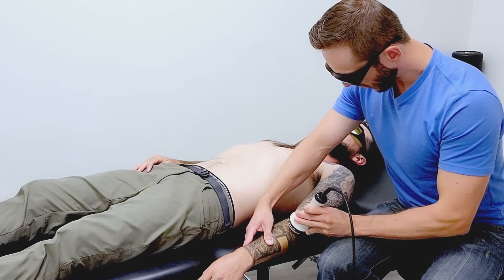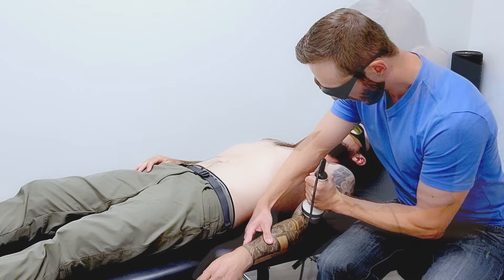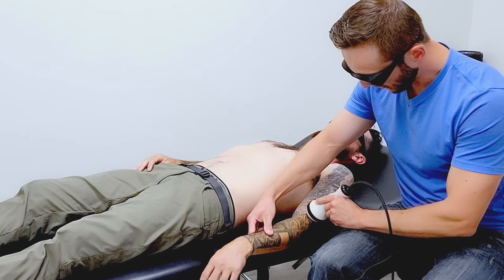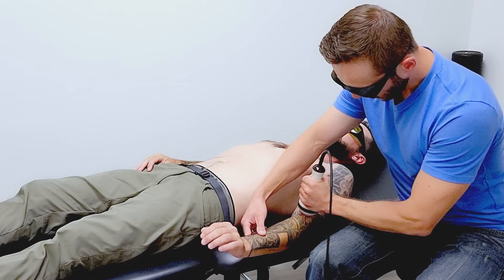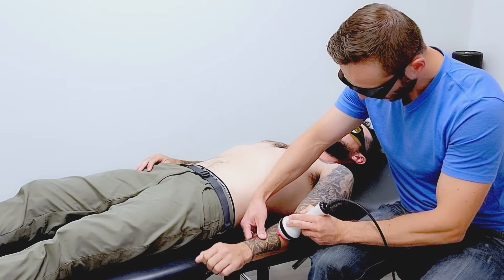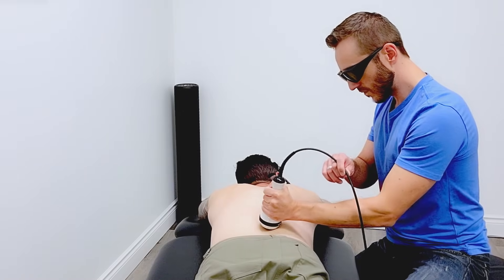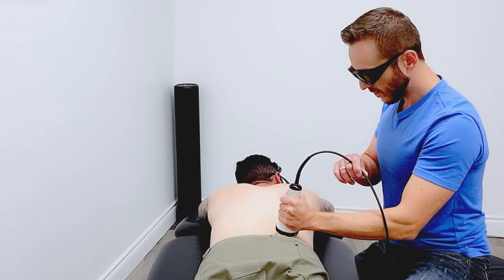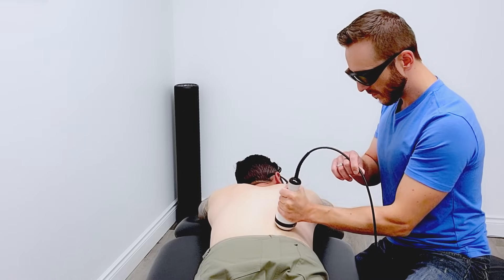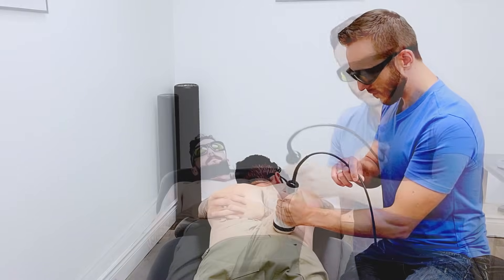The number of treatments it will take to feel better depends on whether the injury is new or chronic in nature. New injuries, like a recent ankle sprain, require fewer treatments to resolve compared to long-standing injuries that involve chronic inflammation that has made the injured area more sensitive. In many cases, patients feel substantial improvements within 4 or 5 visits, but keep in mind that laser is best utilized when used in conjunction with proper advice and other evidence-based therapies that restore mobility, strength, and improve the resilience of the injured area.